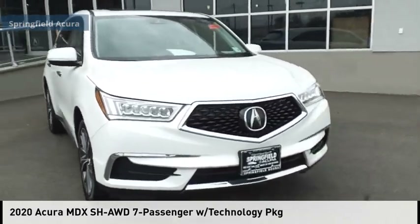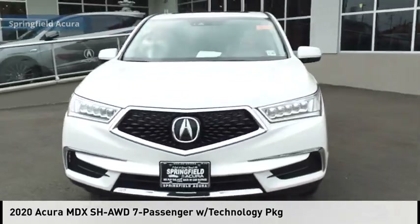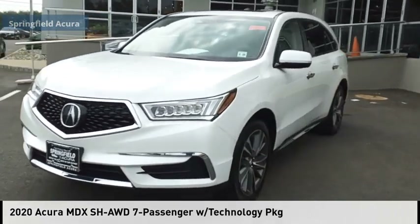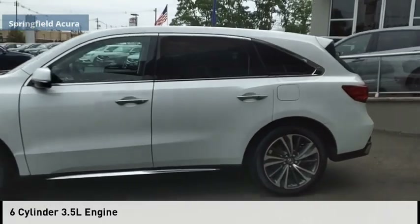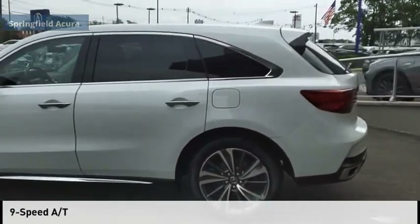Make a great choice today with the 2020 MDX. This vehicle is powered by an all-wheel drive, 6-cylinder, 3.5-liter engine and comes with a 9-speed automatic transmission.